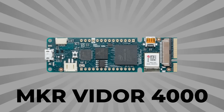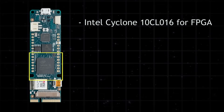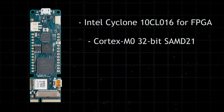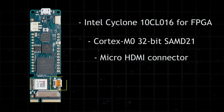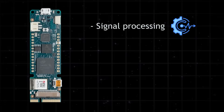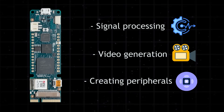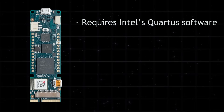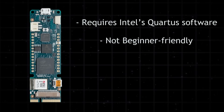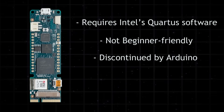The Maker Vidor 4000 is different from most Arduino boards because it is the only one that includes an FPGA chip on board. The FPGA is combined with the familiar SAM-D21 microcontroller, and it even includes an HDMI port you won't find on other Arduino boards. This board is meant for advanced use cases like high-speed signal processing, video generation, or creating your own peripherals. However, working with the FPGA requires external tools like Intel's Quartus software, beginner-friendly resources are limited, and since Arduino has discontinued this board, availability is limited to third-party sellers only.